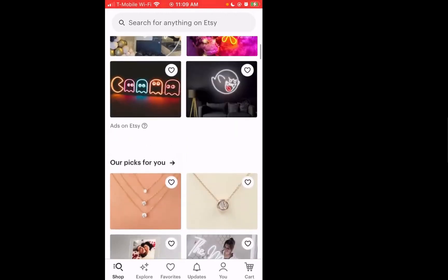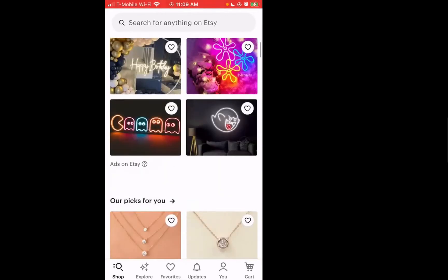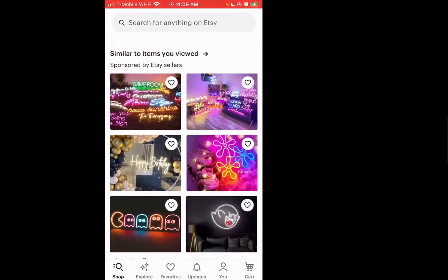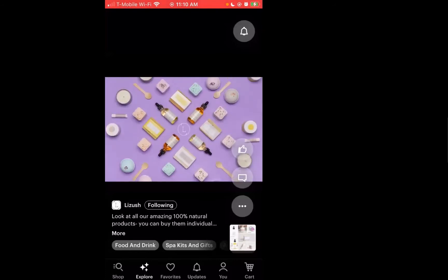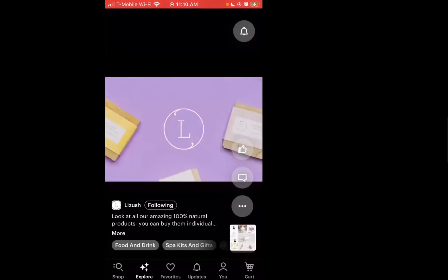If we scroll down on the main shop tab — quick question: looking at the navigation bar at the bottom, what do you think about the navigation structure of this app? I like the navigation structure. There are enough paths to take, giving a variety of options to explore within the marketplace. We have the main one, which is Shop, the primary icon, and then we have the Explore feature, which is a new feature Etsy just came out with a couple of days ago.